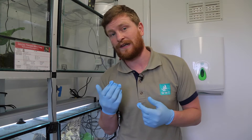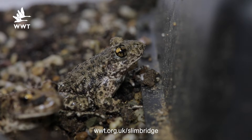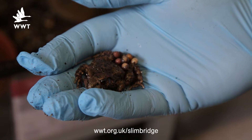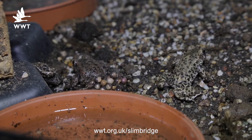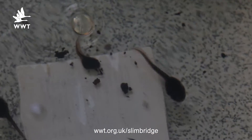Today we're going to be talking about the midwife toads. They're an invasive species to the UK — people have kept them as pets and perhaps decided they don't want them anymore, so they've released them into their gardens. They're quite a cool species because they spend a lot of time on land. When they breed, the females lay the eggs and the males tangle the eggs around their back legs and carry them around until they're ready to hatch. Once ready to hatch, the male will go down to water — even a puddle or small shallow pond — and deposit the tadpoles into the water.